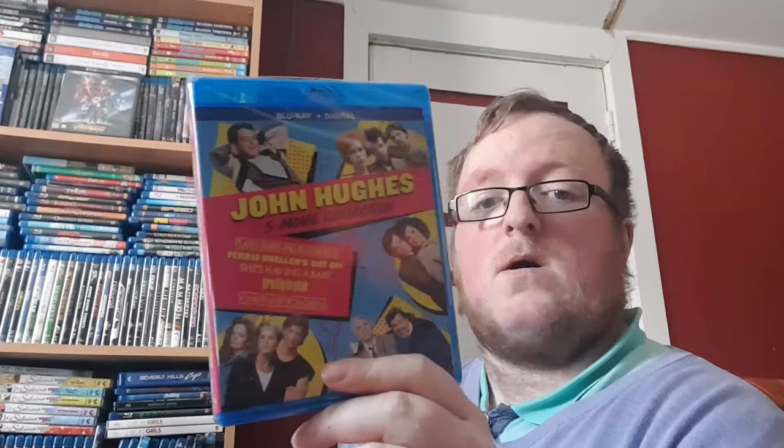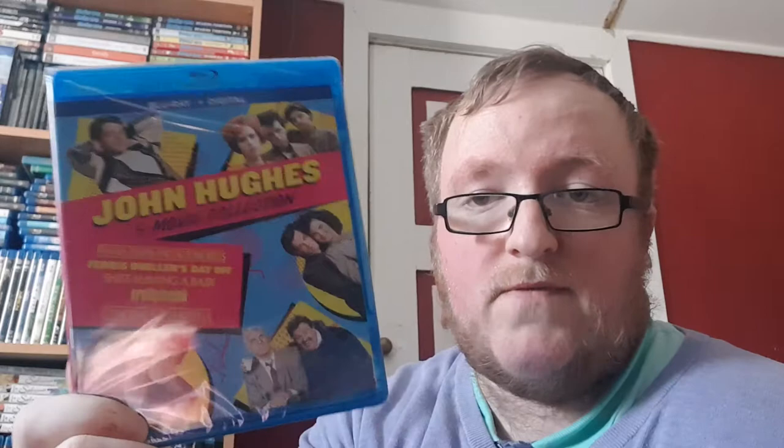A new one — Willy's Wonderland — and I've actually heard good things about this Nicolas Cage film. So I can't wait to check it out. And I saw a John Hughes collection released and I don't have any of these, so I got it cheap from Wow HD. The collection includes Pretty in Pink, Ferris Bueller's Day Off, Some Kind of Wonderful, She's Having a Baby, and Planes Trains and Automobiles. It's a good collection.